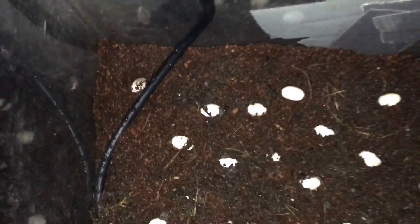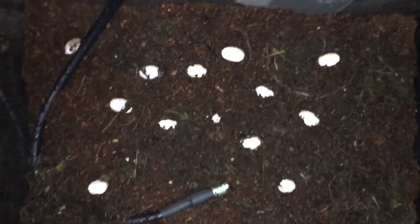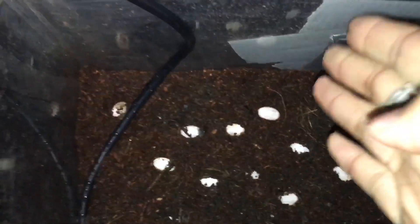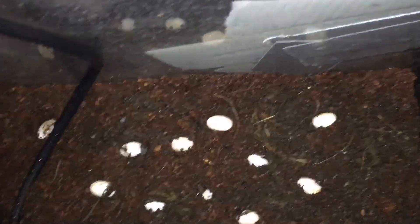In here I have 15 alligator lizard eggs. Some are buried because I'm experimenting with what works best. I have some on a heat mat connected to a thermostat set to 65–68 degrees Fahrenheit. The other half is at room temperature, which stays around 63 degrees, so I'll see which side does better since there's no information about the correct incubation temperature.